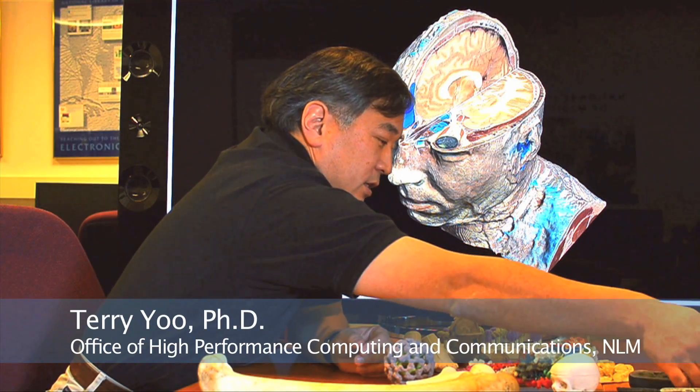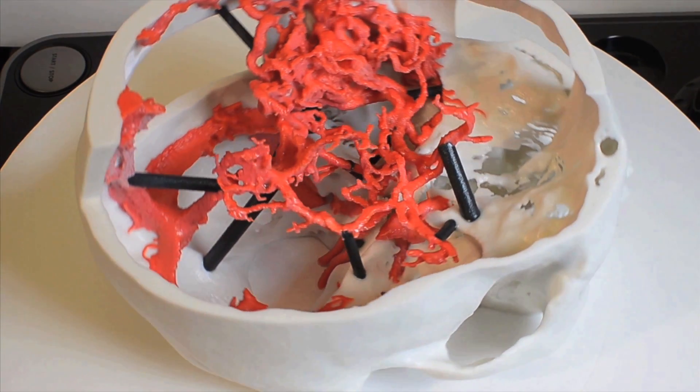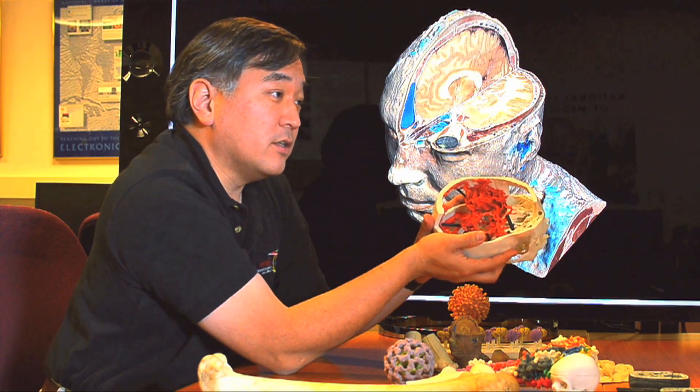This is a visualization that we did for colleagues at Walter Reed Army Medical Center. This is a way to visualize the actual problem, but also the approach that the surgeon might need. This gives the doctor something to visualize, but it also gives the patient something to visualize as well.